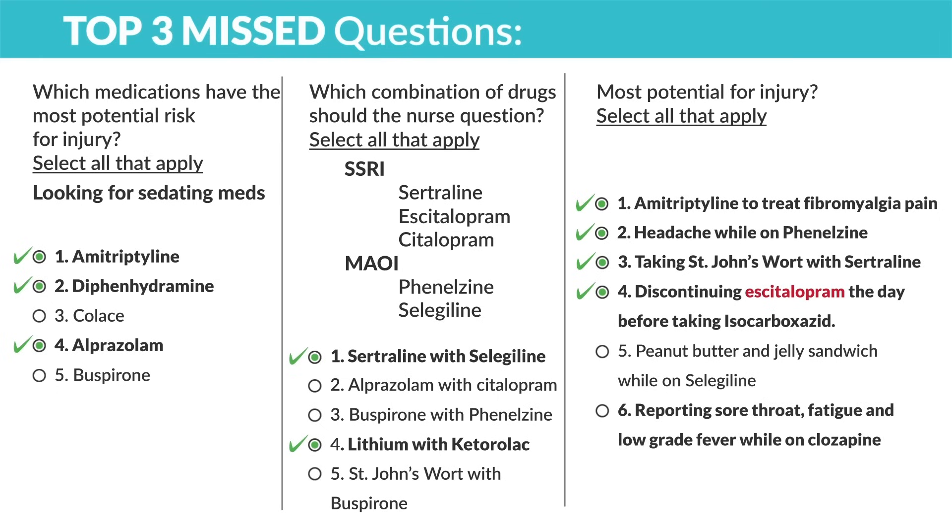Option six: reporting sore throat, fatigue, and low-grade fever while on clozapine. This is technically an antipsychotic drug, but yes — clozapine zaps WBCs, making a huge risk for infection and technically a risk for injury.